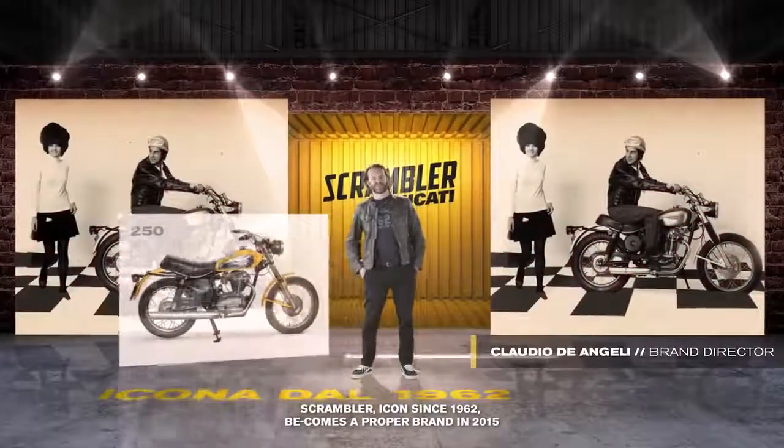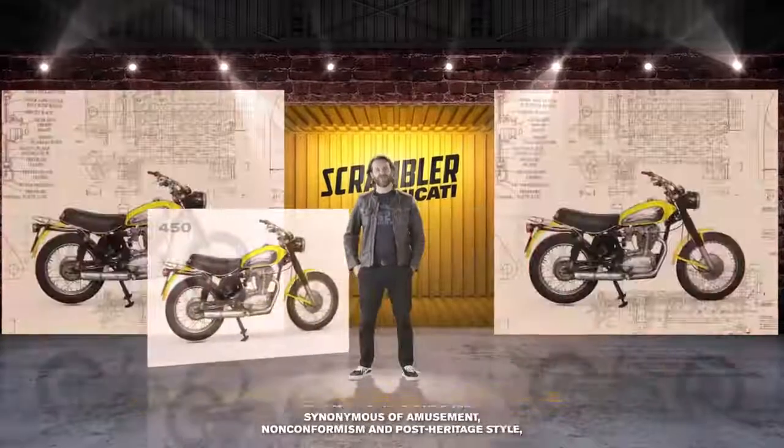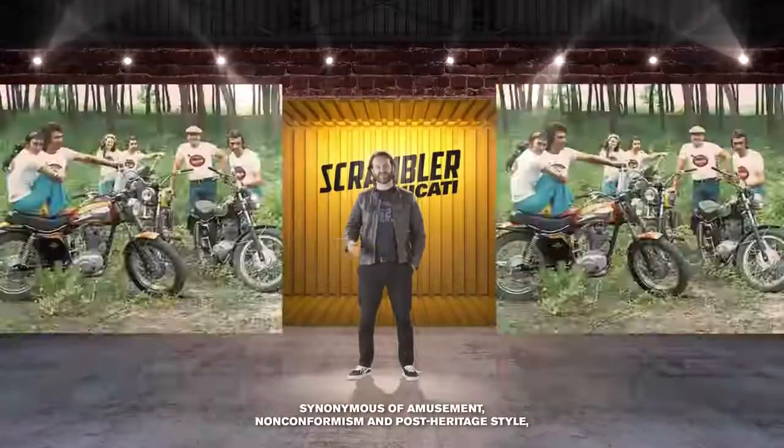Scrambler, icona dal 1962, diventa un vero e proprio brand nel 2015, sinonimo di divertimento, anticonformismo e stile post-heritage.